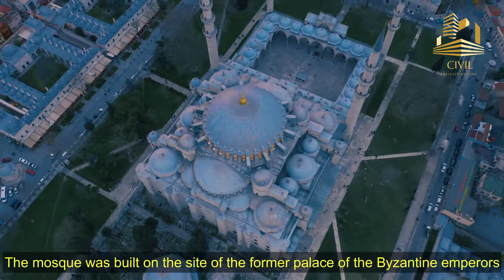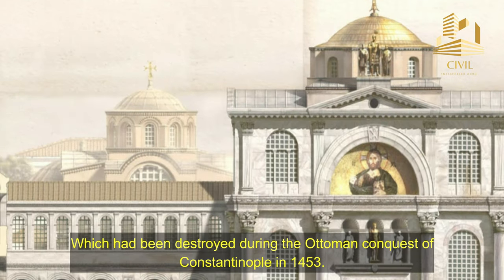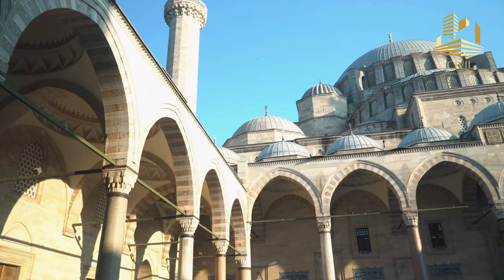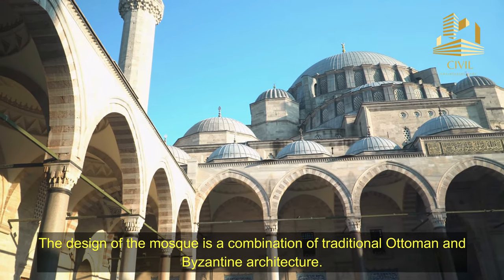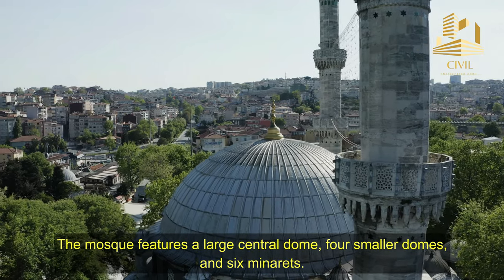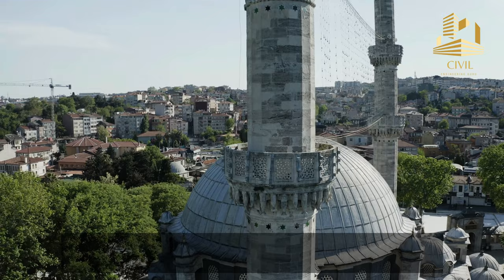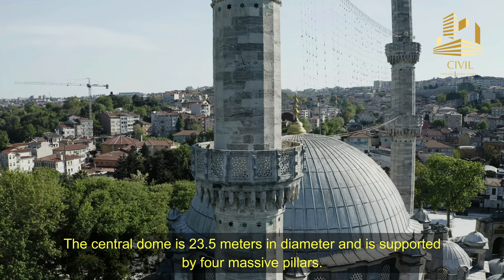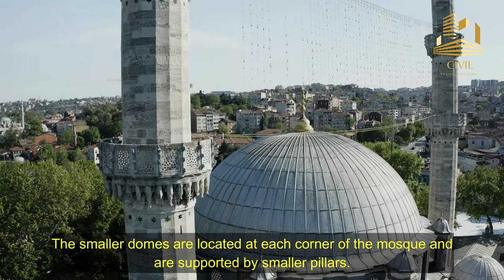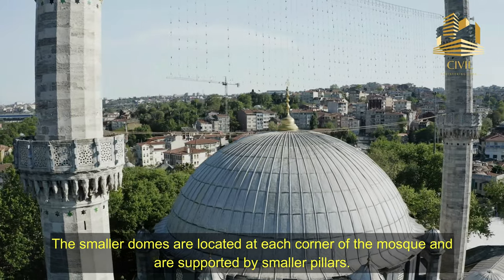The mosque was built on the site of the former palace of the Byzantine emperors, which had been destroyed during the Ottoman conquest of Constantinople in 1453. The design of the mosque is a combination of traditional Ottoman and Byzantine architecture. The mosque features a large central dome, four smaller domes, and six minarets. The central dome is 23.5 meters in diameter and is supported by four massive pillars. The smaller domes are located at each corner of the mosque and are supported by smaller pillars.